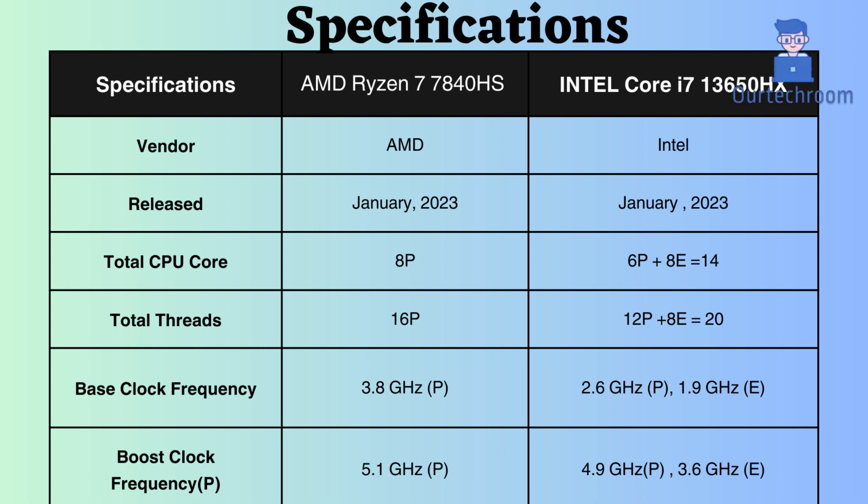The AMD Ryzen 7840HS features 8 performance cores and 16 performance threads. In contrast, the Intel Core i7-13650HX is equipped with 6 performance cores and 8 efficiency cores, with 12 performance threads and 8 efficiency threads. Overall, the Intel Core i7-13650HX has a superior core count and thread count, providing a significant advantage in multi-threaded workloads.